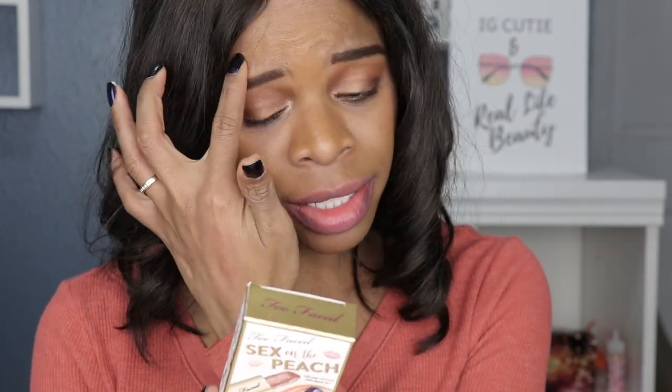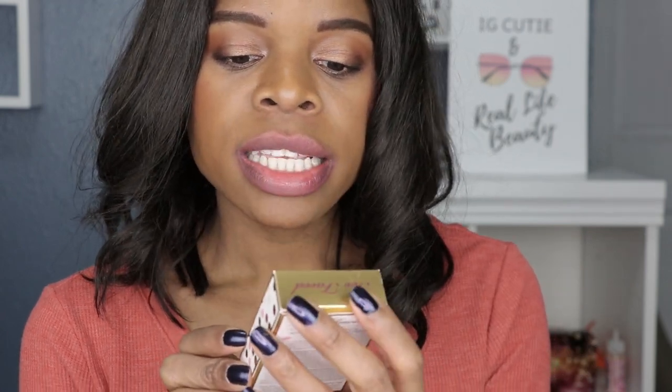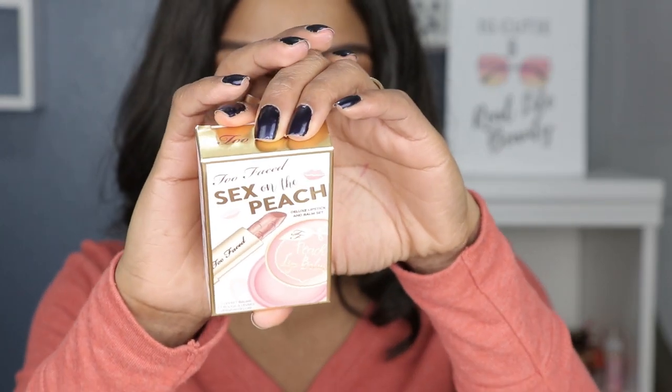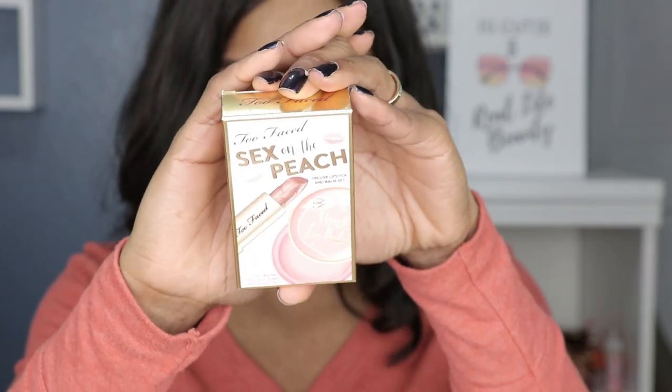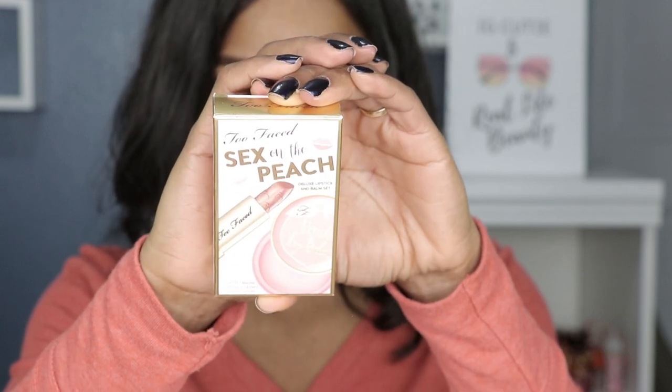Today's video is going to be about Too Faced. I picked up this cute little set on Sephora — it is the Too Faced Sex on the Peach deluxe lipstick and balm set. If you have been looking to get into Too Faced or try any of their products, this is a great way to get introduced to their products.